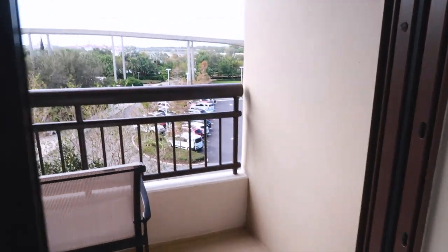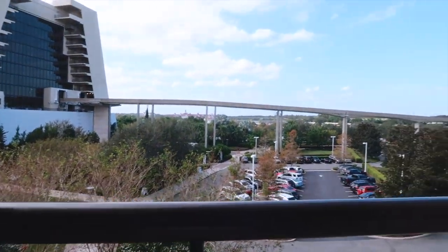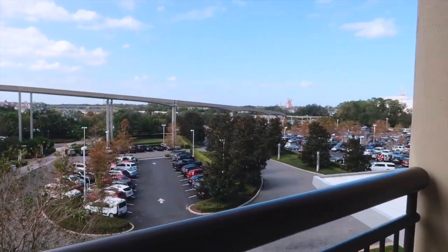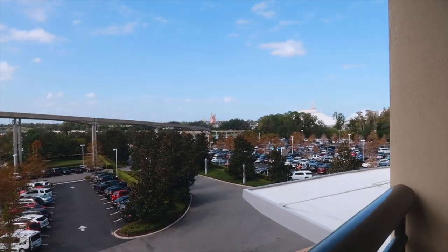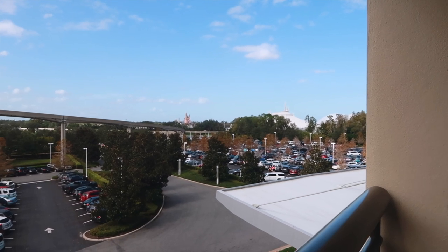Spinning around here, let's go outside and show you this view — it is a theme park view, which is really exciting. We will get to see the monorail from here and Magic Kingdom, so that is what our view looks like.